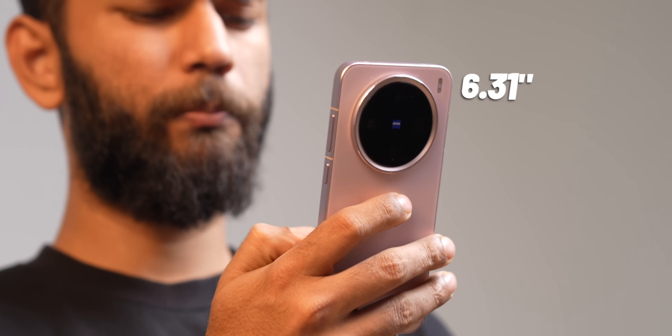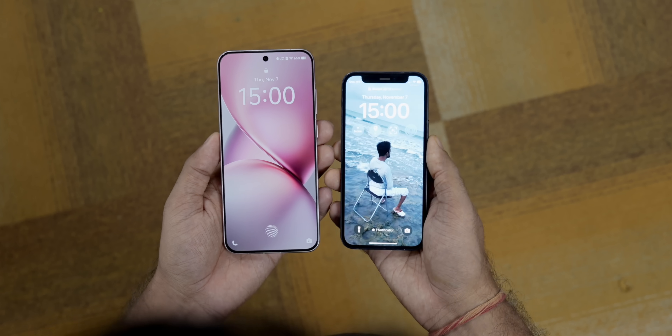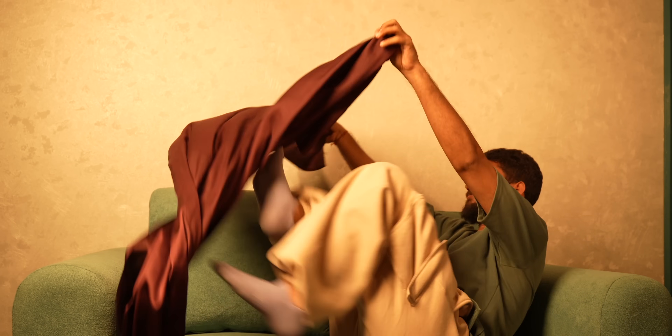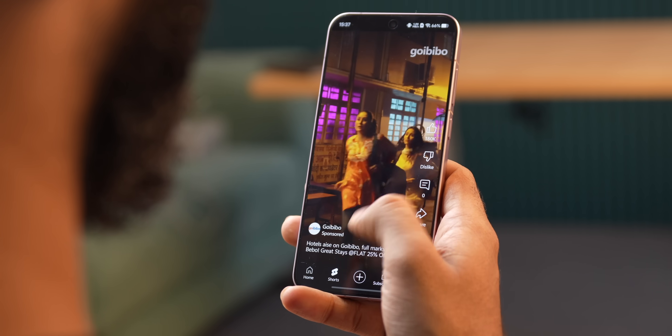Before you come at me — 6.31 inches is not a mini compact phone. If I keep it side by side with the legendary iPhone 12 mini, it is big. But looking at the fate of the iPhone 12 mini, nobody is making a sub-6 inch smartphone. So if you think so, go get a cup of warm coffee, go back to bed and sleep. I'll clean shave if someone launches a sub-6 inch phone. The Vivo X200 Pro Mini is still one-handed.